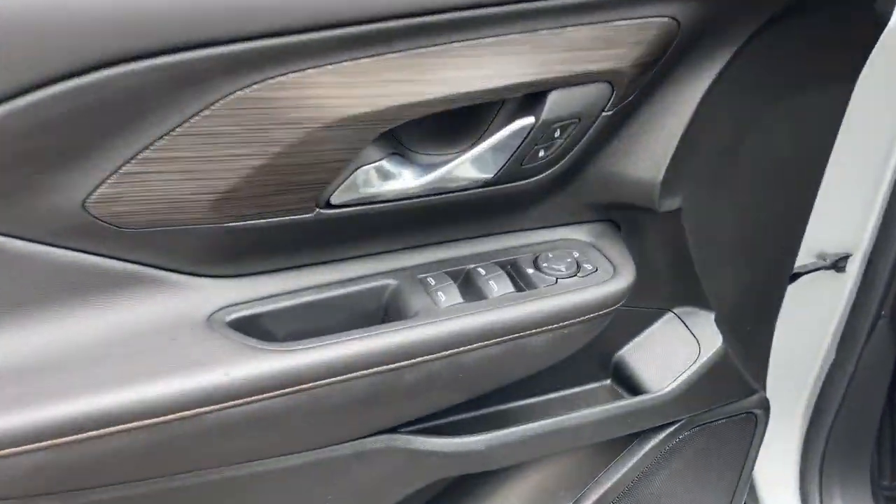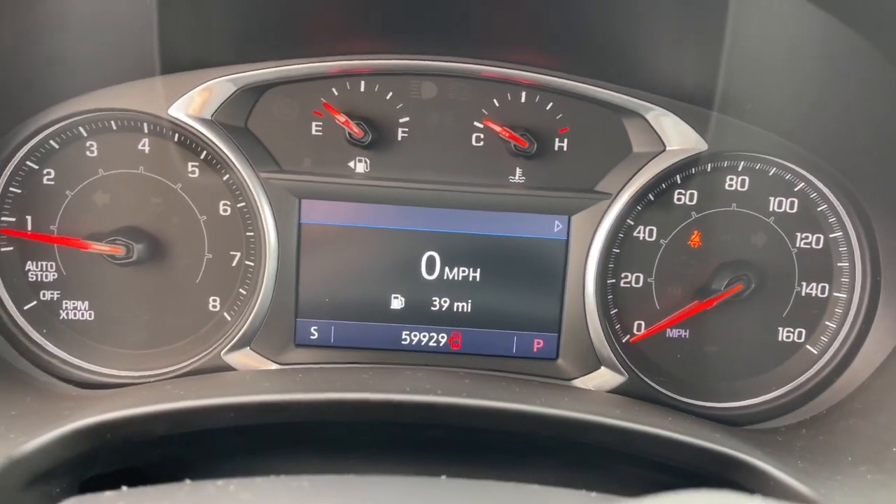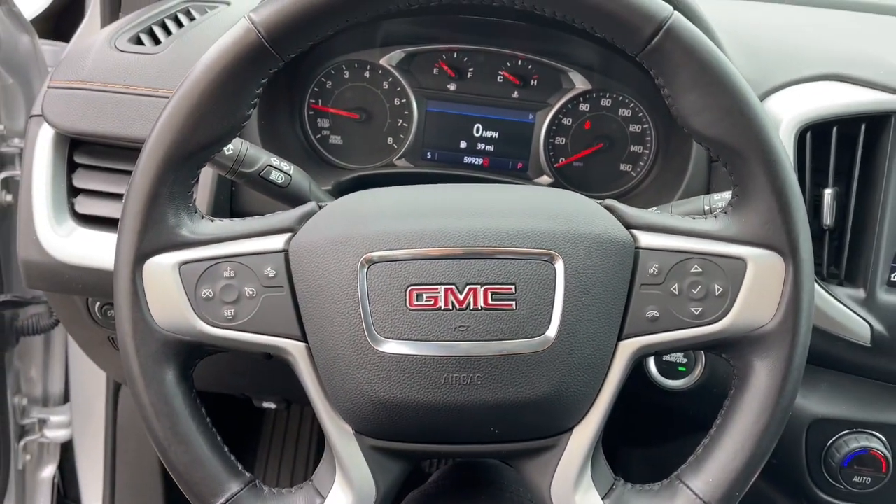The following are some of this vehicle's highlighted options: Apple CarPlay and/or Android Auto, keyless entry, fog lamps, heated mirrors, and satellite radio.